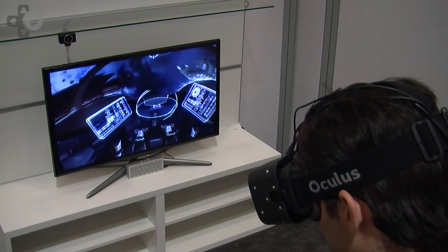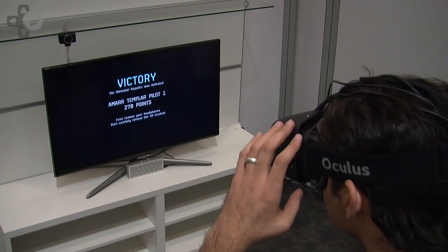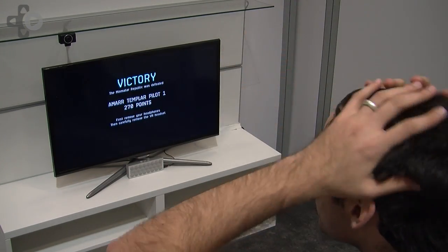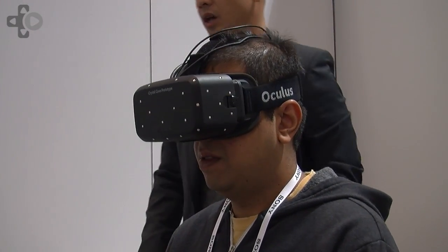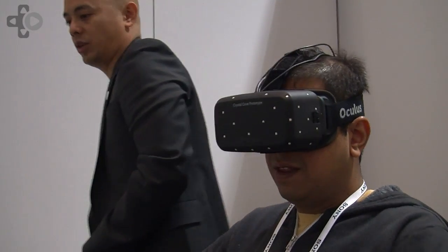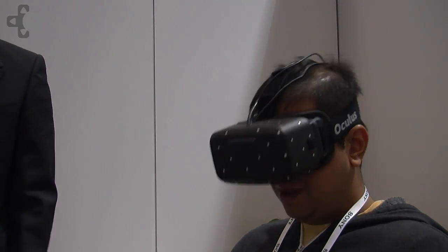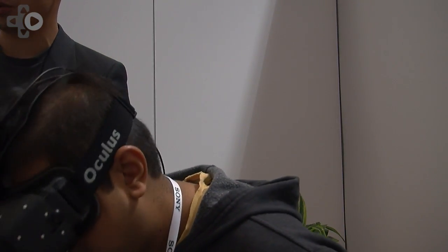How would a company making this innovative, disruptive hardware with a software backend balance the nature of proprietary versus open — with respect to hardware partners, software partners, supporting consoles, supporting Steam boxes — and how does a device like Oculus reach the largest market possible while remaining proprietary?